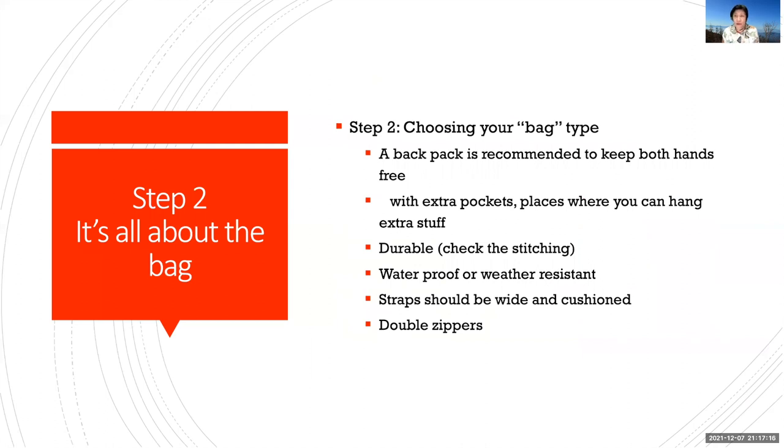That's step one — what to put in your go bag. Step two is all about the bag itself. What kind of bag to use? You can choose any bag you want — a duffel bag, plastic bag, or sturdy garbage bag. But I would recommend a backpack because it keeps your hands free: you can put it on your back and still have your two hands free to assist a person or carry other added stuff. Your backpack should have extra pockets, places to hang extra stuff, and it should be durable — check the stitching, ideally double or triple stitch, in case you pack too much. And it should be waterproof or weather resistant.